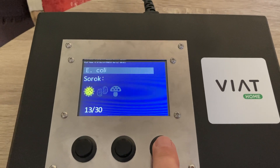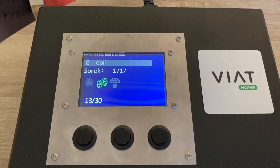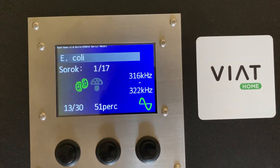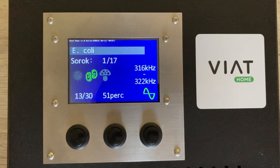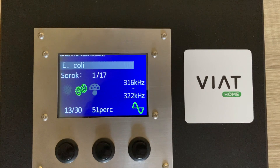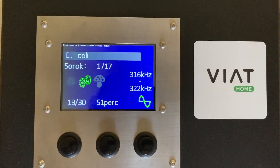Let's pick a bacterium that causes a lot of problems — the coli bacterium. The display shows that the device emits frequencies between 316 and 322 kHz. Because of possible mutations in the pathogen, the device constantly changes the current frequency in this range. The anti-coli program consists of 17 lines, each of which runs for 3 minutes, meaning that the entire program takes 51 minutes to run.